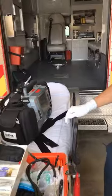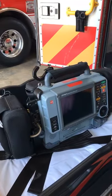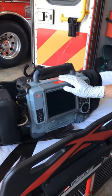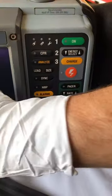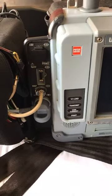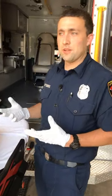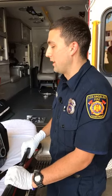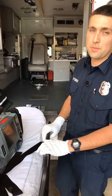Next is our LifePack 15. This is what we use on all of our medical calls to take vitals. It can act as a defibrillator if somebody's heart stops beating — the rhythm prints out here and we can choose to shock. If somebody's heart rate is too low, we can pace them, which sends a small amount of electricity through them to keep their heart rate at a stable level. If the heart's beating too fast, we can shock it back into a normal rhythm. This is a very critical tool on the paramedic rescue.